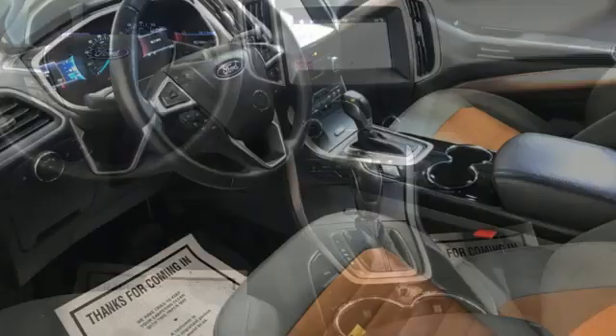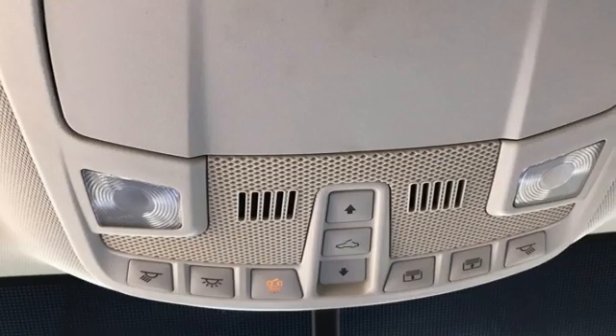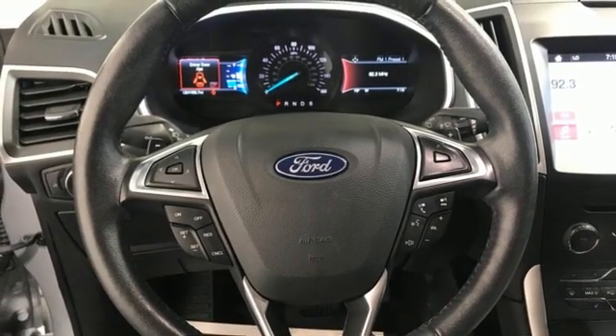V6 engine. Dual zone climate control. AM-FM satellite radio. Rear parking sensors. Manual tilting steering column. Doors and push button start proximity key.